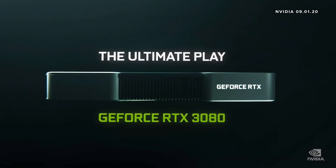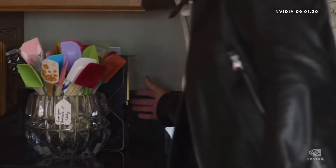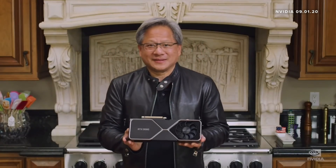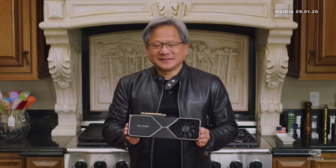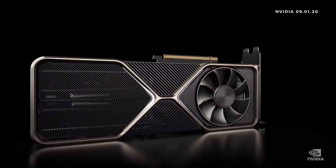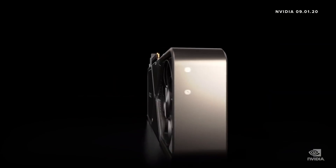The NVIDIA RTX 3080. I have one right here. Let me show it to you. It is beautiful. Look at this. The RTX 3080 — it is wonderfully crafted. It's going to look beautiful in your PC, and it lights up.